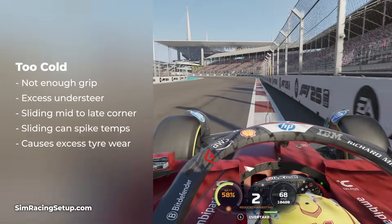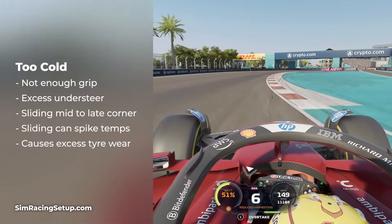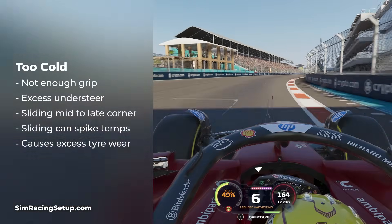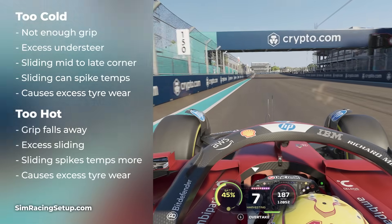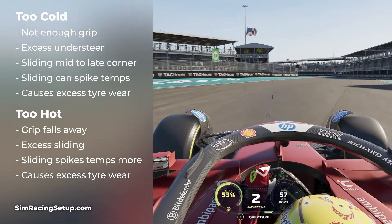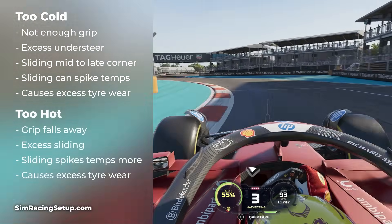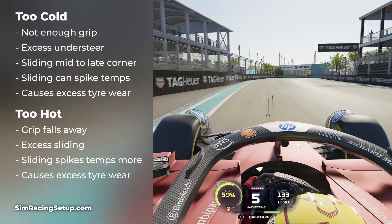This understeer and sliding can really spike your surface temperatures and will also cause excess tyre wear as your tyres are sliding on the track surface. If your tyres are too hot, they're going to suffer from pretty similar characteristics to cold tyres. The grip starts to fall away once you get out of that optimum temperature range and your car again begins to slide around, which further adds to the heat and leads to excess tyre wear.